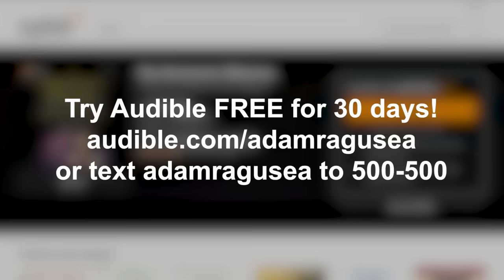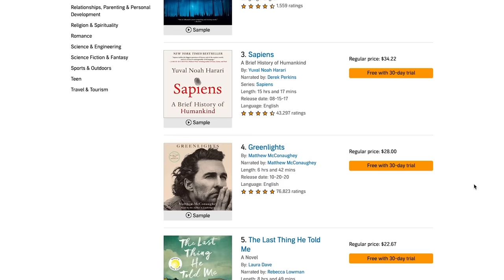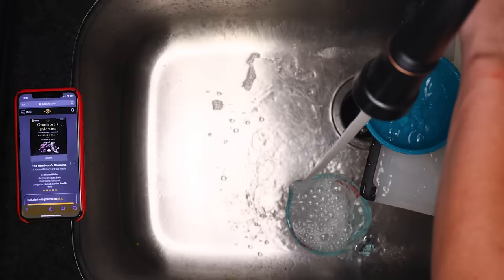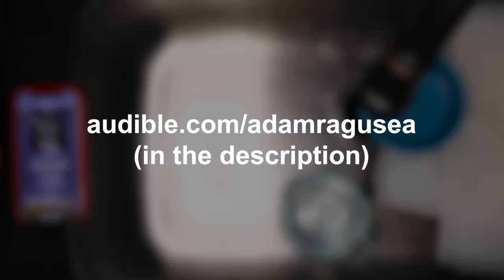If you think you don't have time to read books like these, consider Audible — listen while you do the dishes or something. If you get an Audible membership, you'll get one credit a month for a title in the premium selection. You download the title and you own it forever. In addition to that one download a month, you get full access to the Audible Plus catalog — thousands of audiobooks, original audio entertainment, guided fitness and meditation, ad-free versions of your favorite podcasts. You can try Audible free for 30 days at audible.com/AdamRagusea or text Adam Ragusea to 500-500.